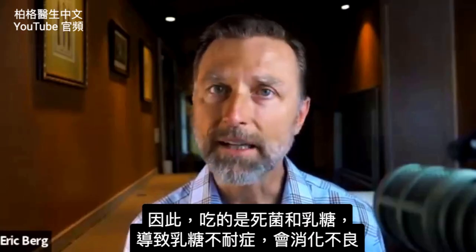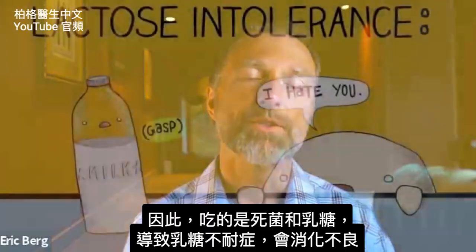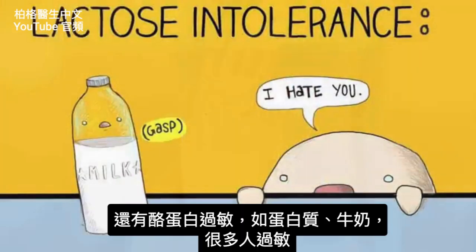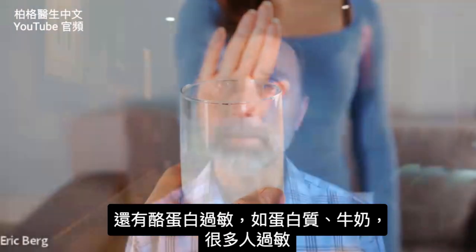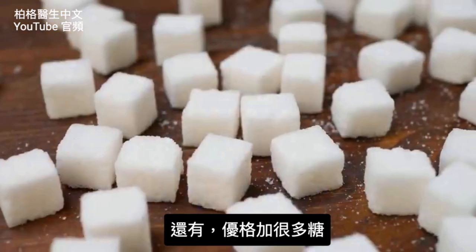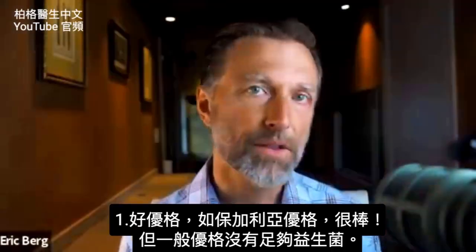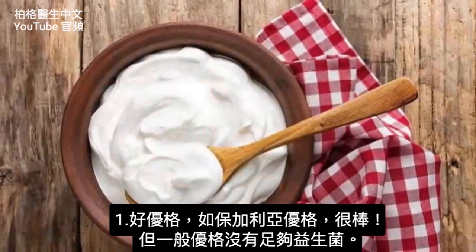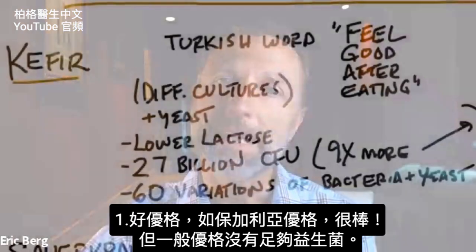So basically you're consuming dead bacteria, not to mention the extra lactose — so many people have lactose intolerance and have digestive issues from that. Not to mention casein allergies, which is the protein in milk, and many people are sensitive to that as well. And we won't even talk about the added sugar in yogurt. There are certain yogurts that are way better than others, like Bulgarian yogurt, but conventional yogurts are not going to give you the probiotics that you really need.